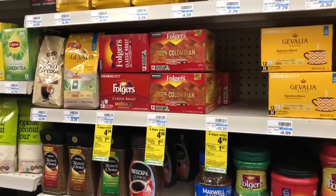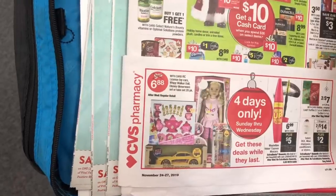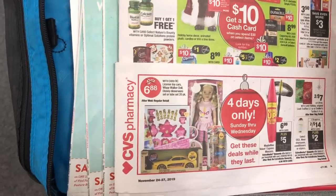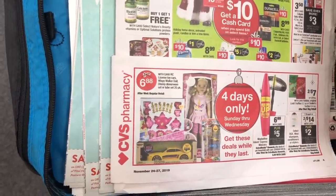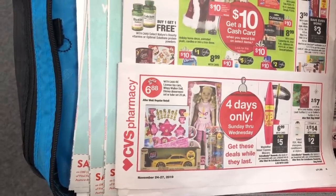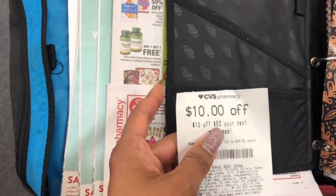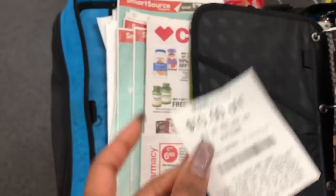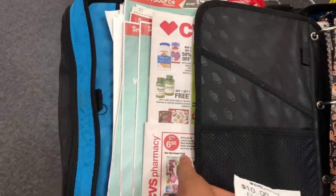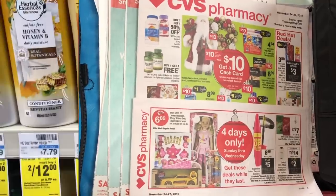I'm trying to stock up now so I don't have to pay full price later. The toys are regular priced at $9.99 but on sale for $6.88 — a four-day deal only. I'm going to grab eight of them and stack my $10 off $50 CVS CRT. After my CRT, the math works out to only $5.65 a toy, which is an amazing deal and perfect for my toy drive.